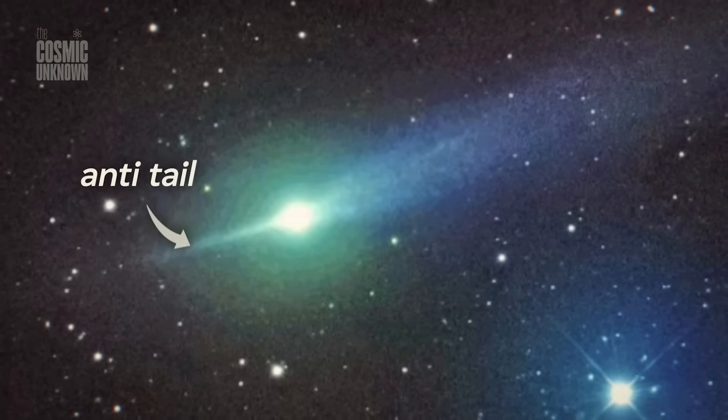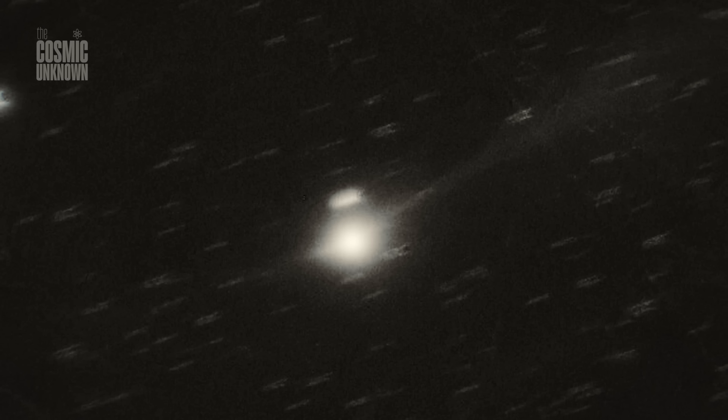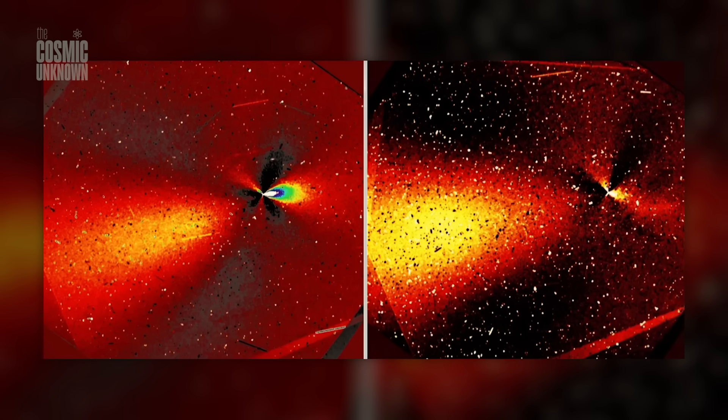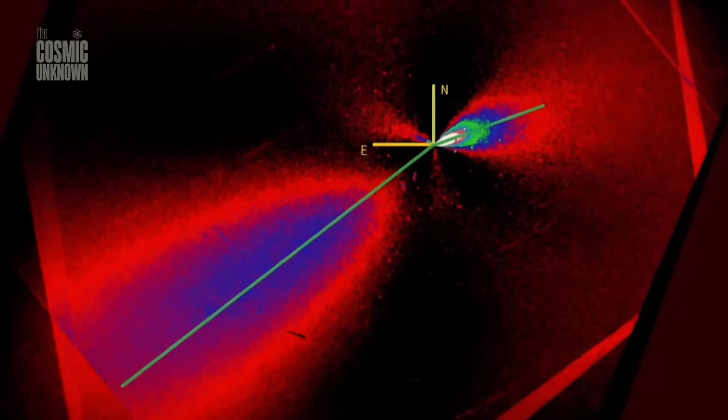It feels like we're being told to look away just as things are getting interesting. The mainstream narrative says 3i Atlas is a closed chapter, a fading comet drifting into the void. But the latest Hubble data is proving to be incredibly inconvenient for that story. While the world looks away, 3i Atlas is building a shield.